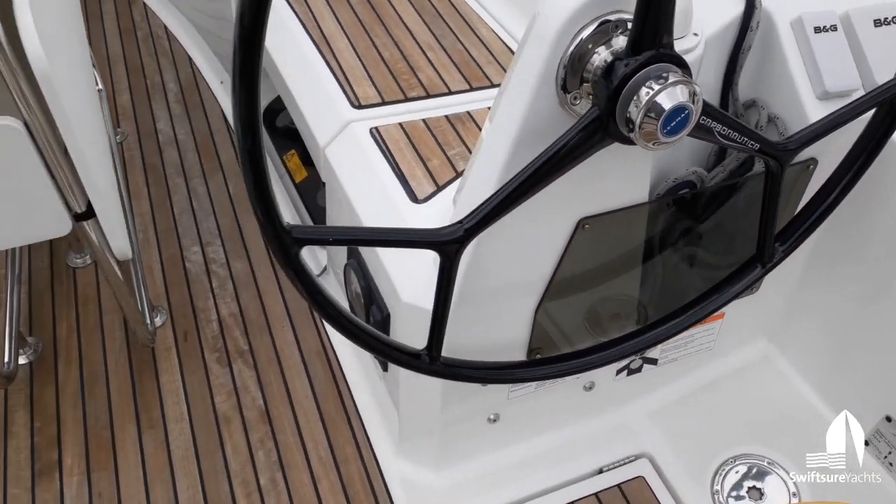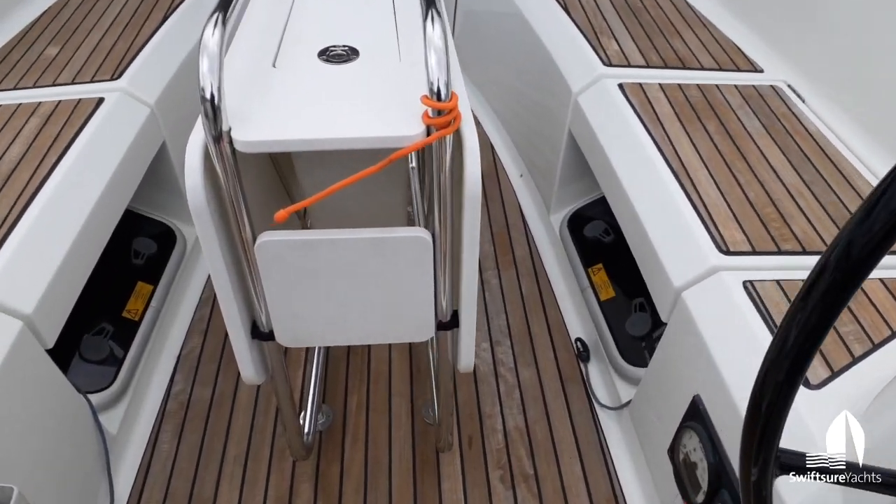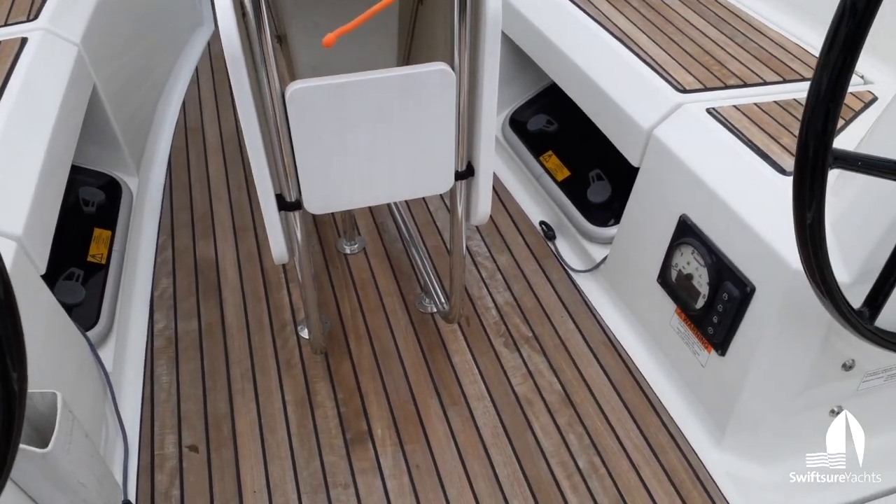Single lever throttle shift control. The engine panel is down here to starboard.